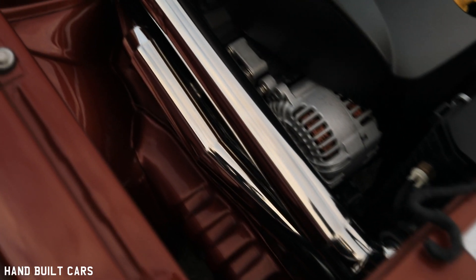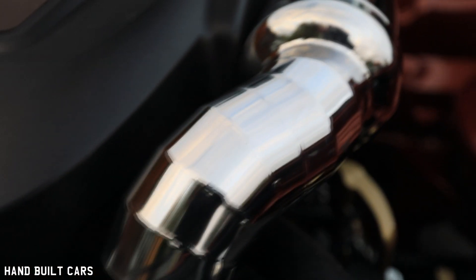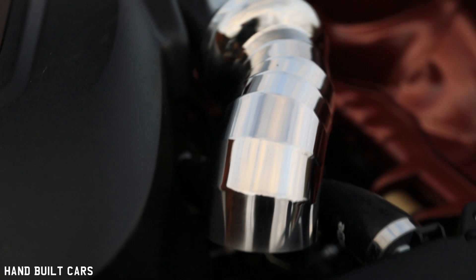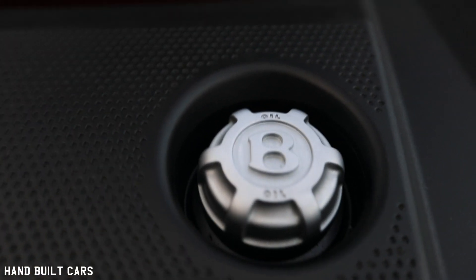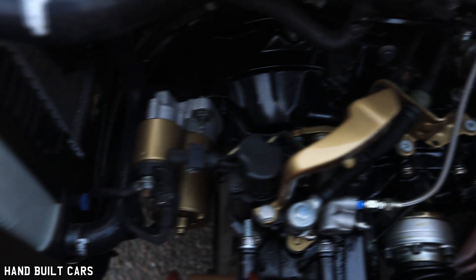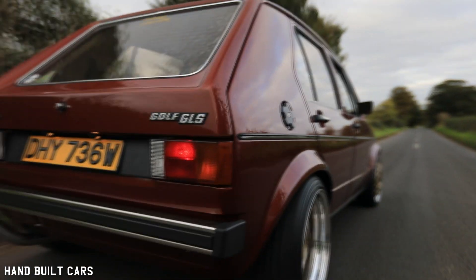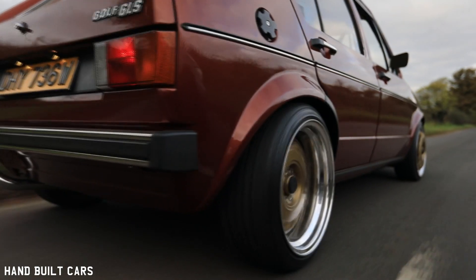Unfortunately it was written off by an uninsured driver. One night I stayed late at work to do some work on it and yeah, that was the end of that. I'd been saving for months and months. I bought a set of Compromotive wheels for it and air suspension, and with the money I'd saved up I bought this car from who was at the time my boss. And that's where it all started.